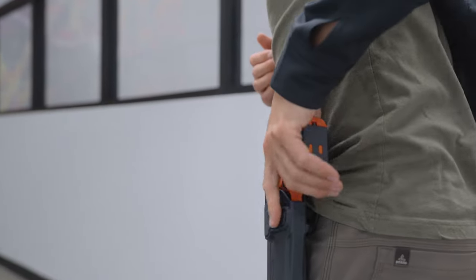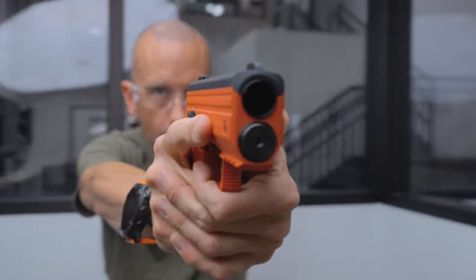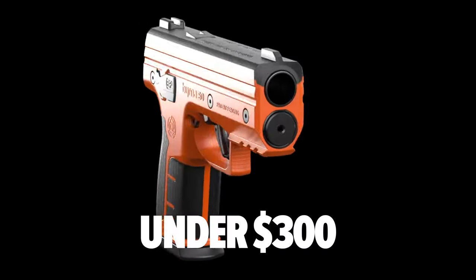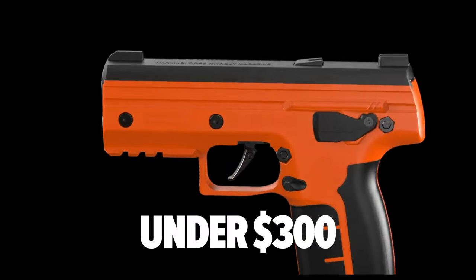Hi, my name is Josh with Berna, and this is the product breakdown for the all-new EP Launcher. Berna's Essential Pistol provides users with a no-frills, all-business self-defense tool at the most affordable price of any of Berna's 68-caliber launchers.